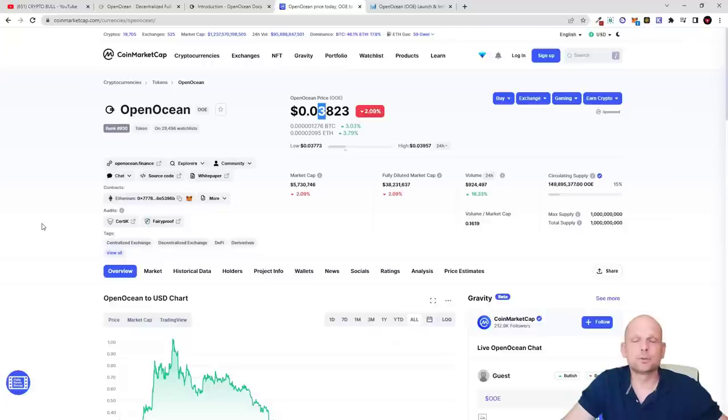I currently think that Open Ocean is still very underrated. It's been released only in the second half of 2021, so it's a relatively new crypto aggregator project where you can exchange different cryptocurrencies seamlessly from different blockchains with many different cryptocurrency pairs. Hope you found this video useful — if you did, leave a like, share this video, subscribe to my channel if you're new, and see you in the next one.